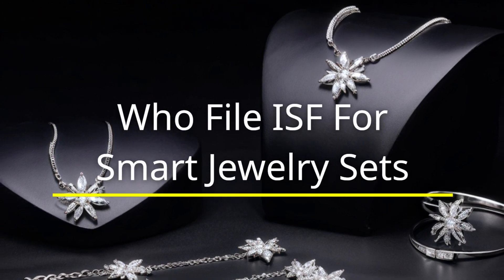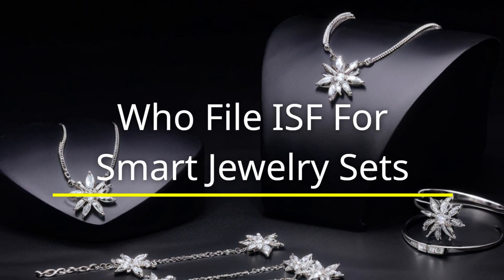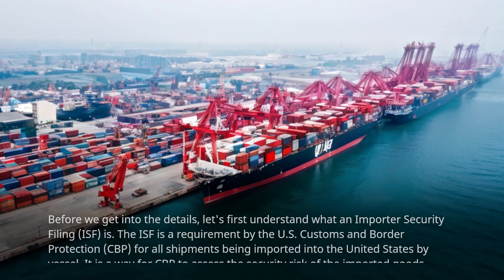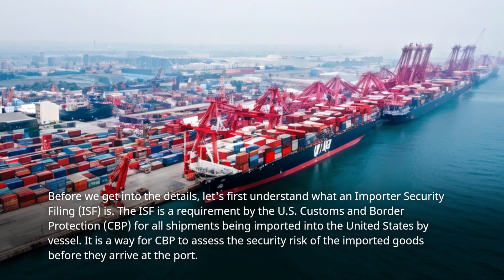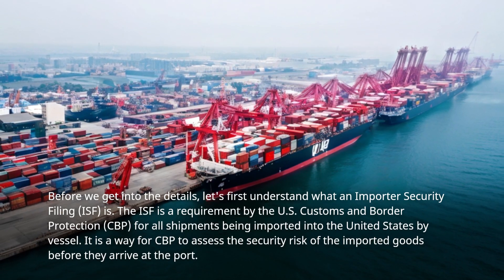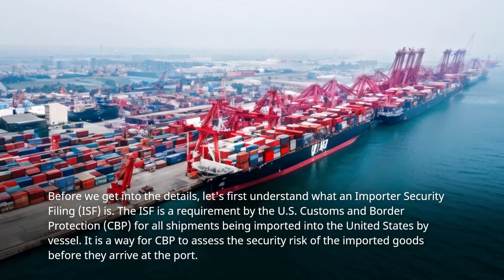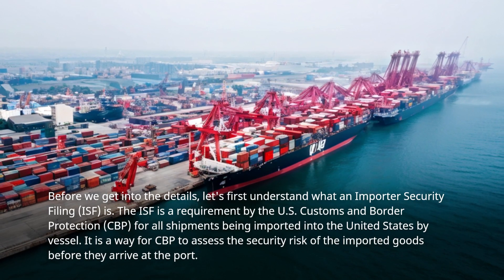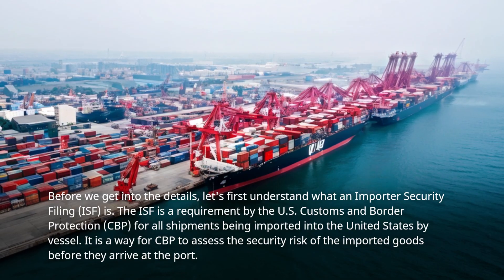Who files ISF for smart jewelry sets? Before we get into the details, let's first understand what an Importer Security Filing (ISF) is. The ISF is a requirement by the U.S. Customs and Border Protection (CBP) for all shipments being imported into the United States by vessel.